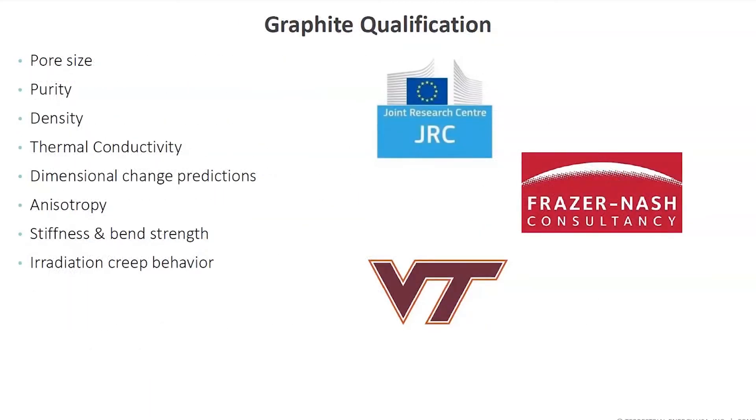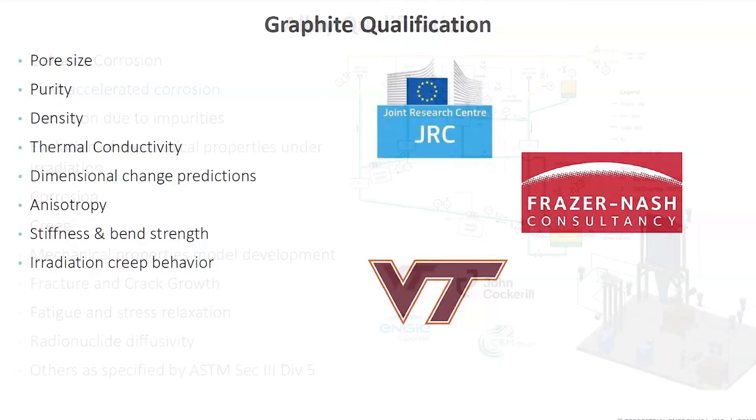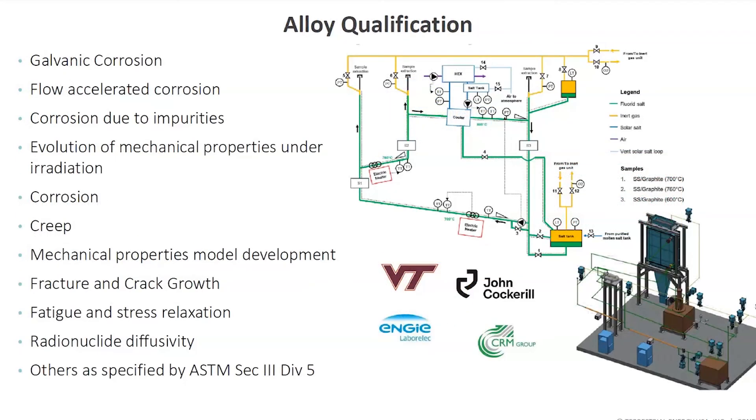Within graphite qualification, we're working with the Joint Research Centre in Europe, Fraser Nash, and Virginia Tech in the US. Attributes we're looking at include pore size, purity, and density. We are buying, not making. For alloy qualifications, Virginia Tech, John Cockerell, Anji Laboratory in Europe, and the CRM Group in Europe are working with us on galvanic corrosion, flow-assisted corrosion, corrosion from impurities, and the full list of alloy qualification parameters.